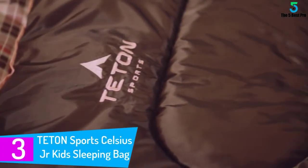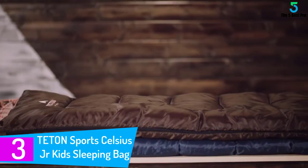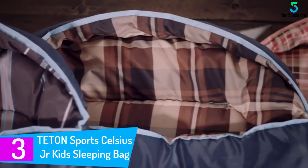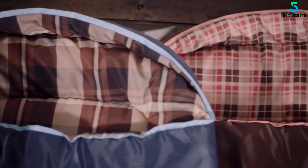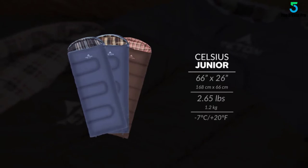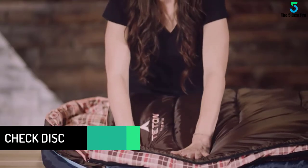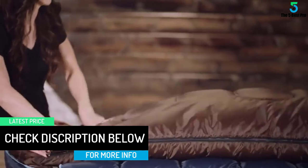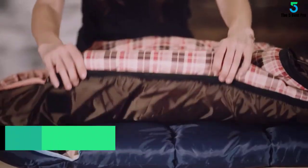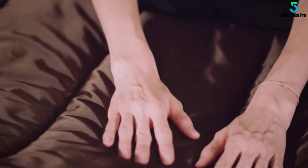At number 3: the Teton Sports Celsius Junior Kids Sleeping Bag. Another excellent sleeping bag for kids, this one surely proves to be a marvelous choice. It has been manufactured from a high-quality taffeta shell, making it highly durable and perfect for indoor as well as outdoor use. In fact, this offers a perfect sleeping solution for your kids during camping and sleepovers. The product is also easy to pack and comes with a special stuffing sack, so you can easily carry it anywhere without any issue.